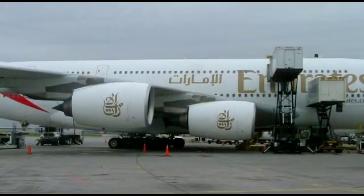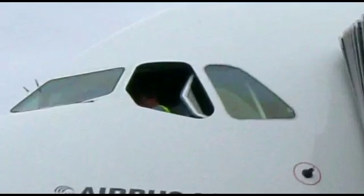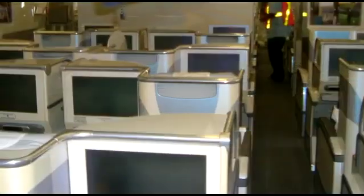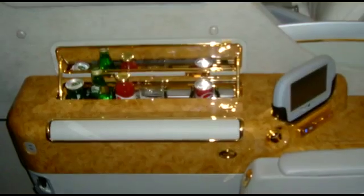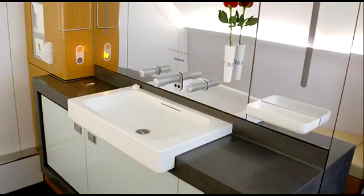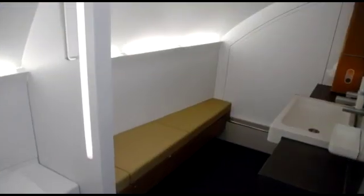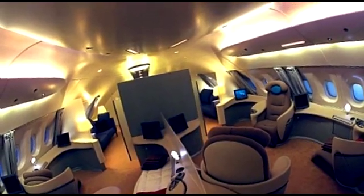Now let's have a look at the inside of the Airbus A380. How about a spiral staircase? There's economy class seating, business class, and premier class complete with sleeper seats, flat screens, a minibar, pajamas, showers, and fresh flowers. It's luxury far from home.